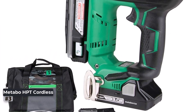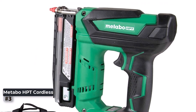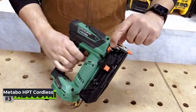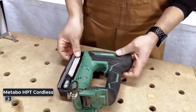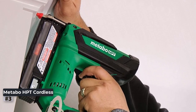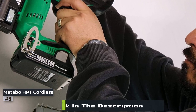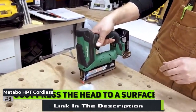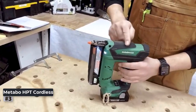Number 3: Metabo HPT Cordless Pin Nailer Kit. The Metabo HPT Cordless Pin Nailer Kit offers the convenience of cordless operation combined with the power and reliability of a pneumatic nailer. This 23-gauge pin nailer drives pin nails ranging from 5/8 inches to 1-3/8 inches in length, making it suitable for a variety of applications. With a compact and lightweight design, the NP-18DSAL provides excellent maneuverability. The included 3.0 Ah lithium-ion battery allows you to drive up to 3,000 nails per charge.